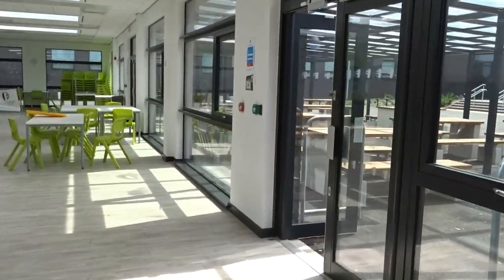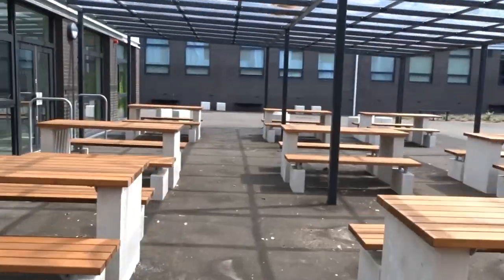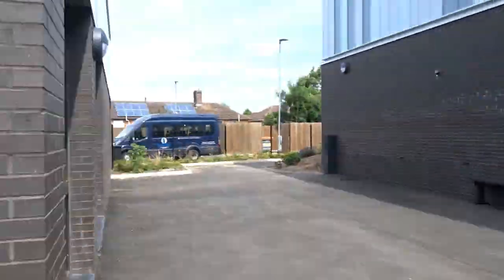So on the first morning you'll come in and go through into our main hall, but normally you'll also be able to use our outside space in the morning as well.